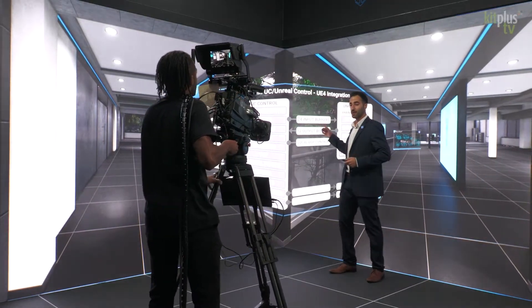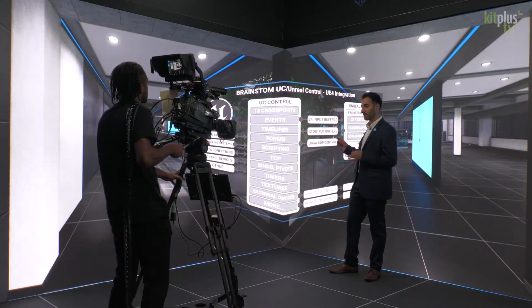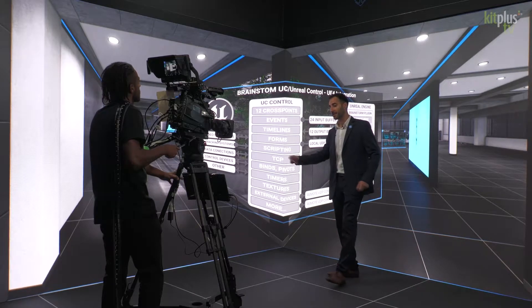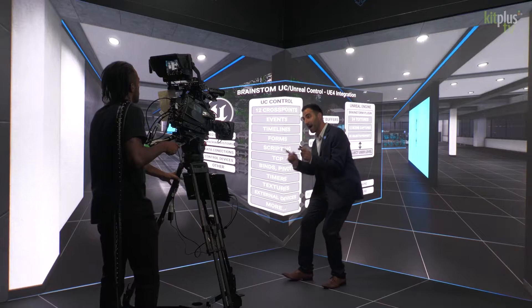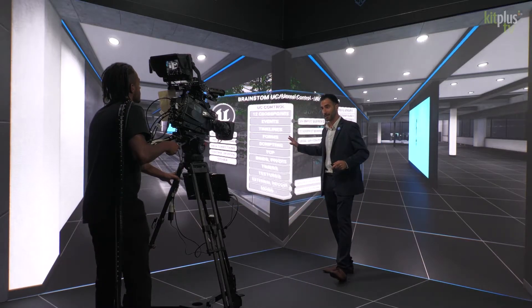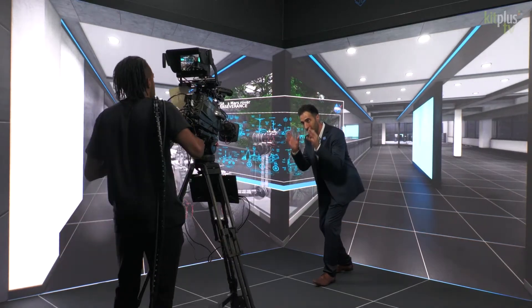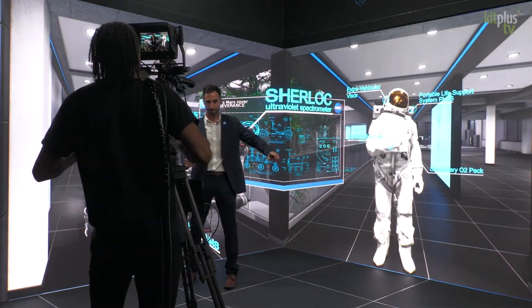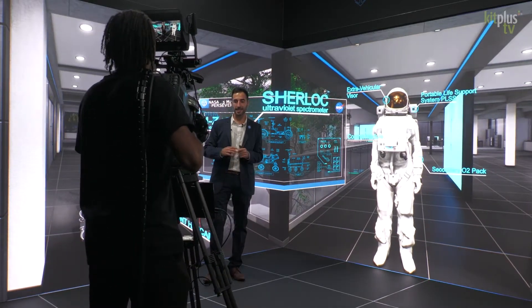Not only can we work with hyper-realistic Unreal environments, we can also change its blueprints, objects, and properties directly from Infinity Set's interface, thanks to our unique Unreal control. This is a great example of a combination of an Unreal background and AR Aston graphics.